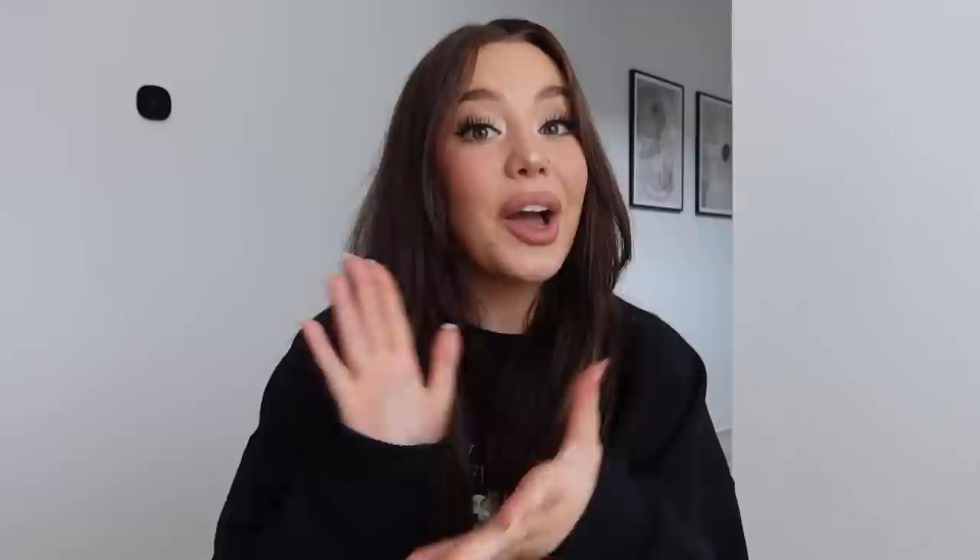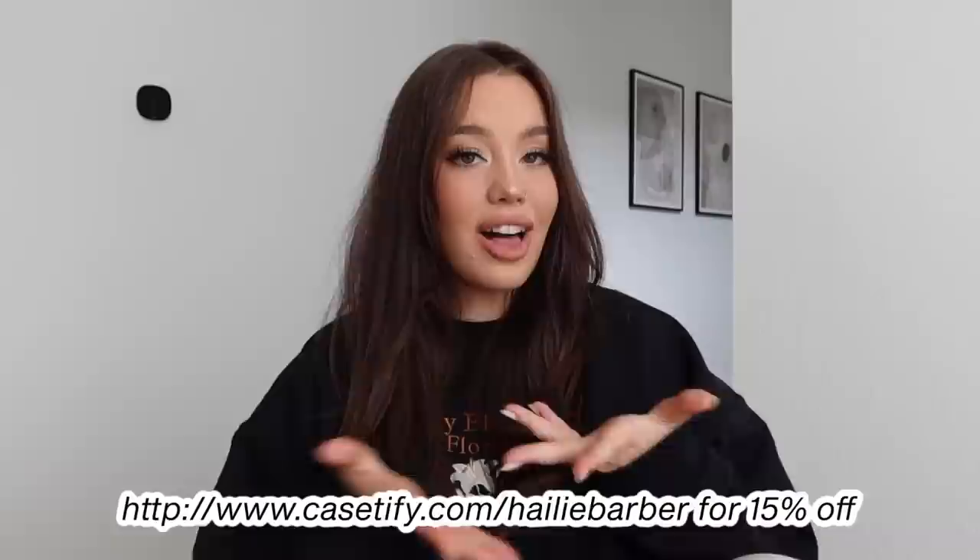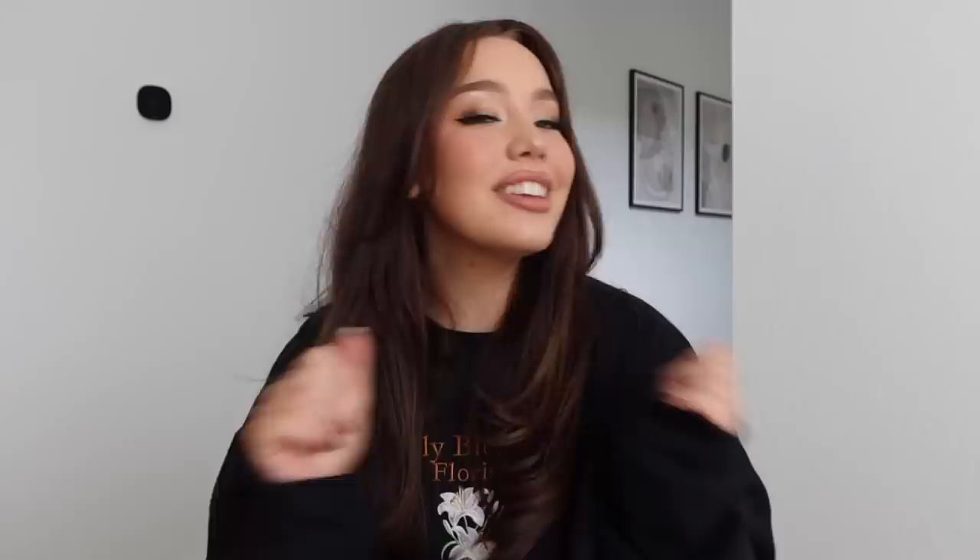Not only does Casetify specialize in phone cases, they also have a ton of really cool accessories like phone charms and phone straps, which I think are so cool — these would be amazing for a festival or something. Casetify's new iPhone 14 impact cases are now available and you can get 15% off your order. I'll have my link on screen as well as in the description box, so check that out before you leave. Thank you Casetify for sponsoring this portion of today's video, and now back to the vlog.